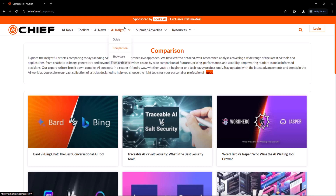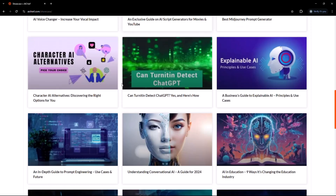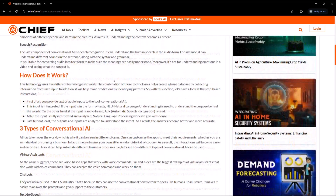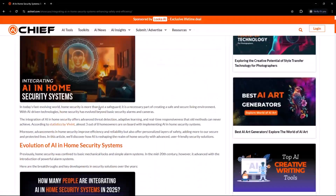And if you want to go beyond specs and see how these tools are used in the real world, check out the showcase section. It highlights creative, useful, and inspiring AI projects from across the globe. Visit AI Chief and choose what actually works for you.